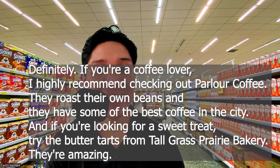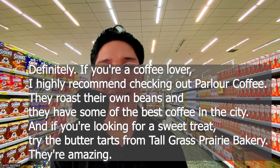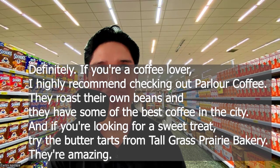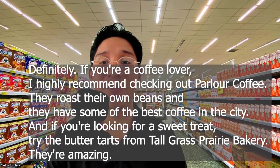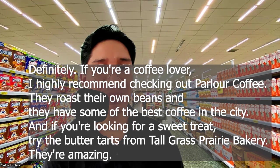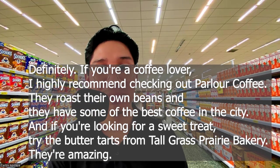Definitely, if you're a coffee lover, I highly recommend checking out Parler Coffee. They roast their own beans and they have some of the best coffee in the city. And if you're looking for a sweet treat, try the butter tarts from Tallgrass Prairie Bakery. They're amazing.